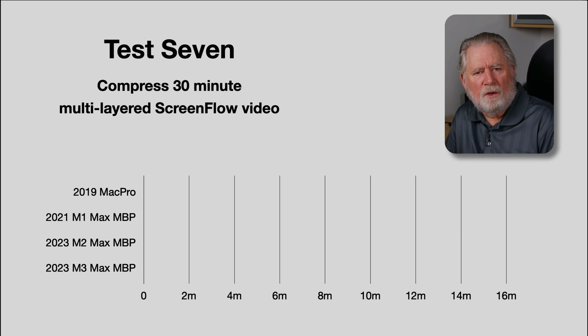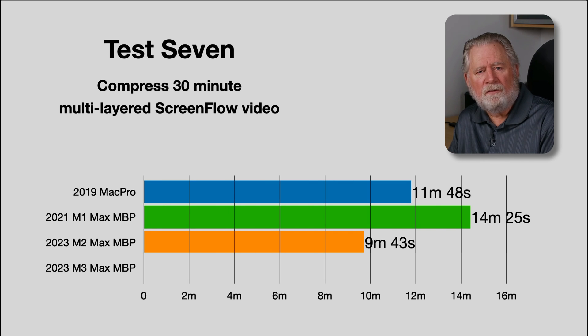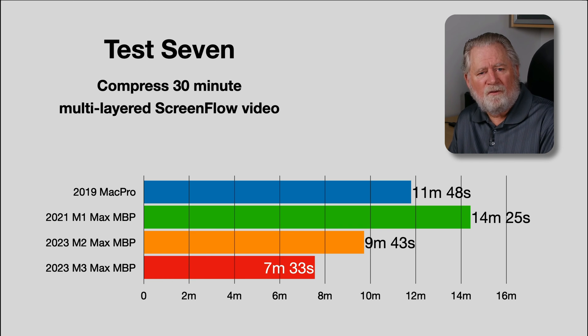For the ScreenFlow compression test, I compress a 30-minute ScreenFlow video with multiple layers and lots of HDMI video. The time goes from 943 seconds down to 733 seconds — a 25% savings, not insignificant if you're doing a lot of video compression. I think you'll find similar gains in Compressor and Final Cut Pro. If you're doing quite a bit of video work, you might save two, three, four, or five minutes — and if it's a super complicated Final Cut Pro project, that could be significant enough to consider upgrading.